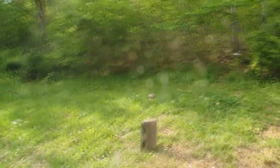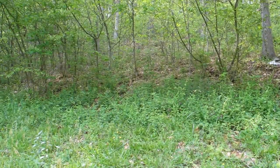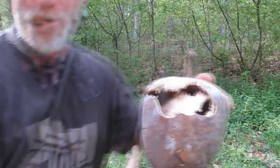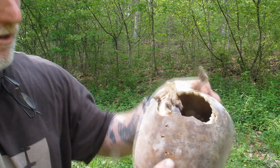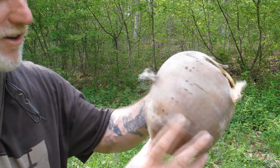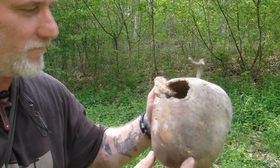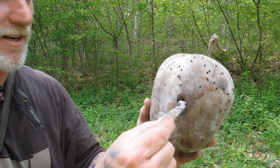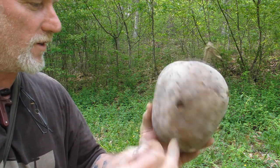All right, let's go take a look at our gourd. There's our gourd, fellas — it's pretty much obliterated. If I'd have been a turkey, I'd have been done. Of course, you've got to see one before you can shoot it — that's why they call it hunting and not shooting, I guess. There's the patch right there.